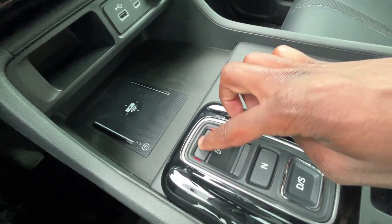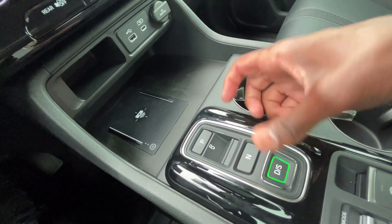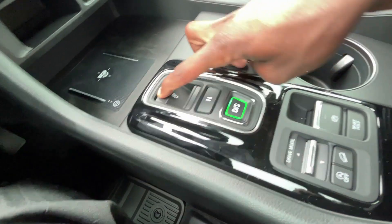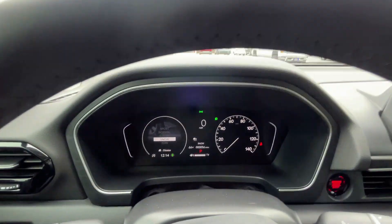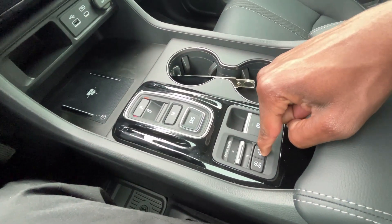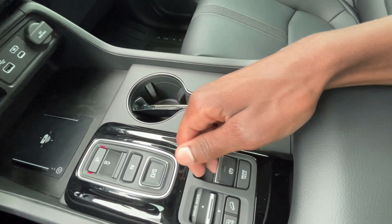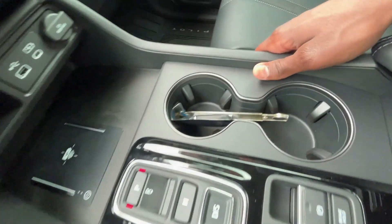For the 10-speed, you press P for park, reverse, N for neutral, D for drive, and hit it again to go into sport mode. You get paddle shifters behind the steering wheel, which is really nice. There are several drive modes: snow, tow, econ, normal, and sport. We also have a downhill brake control, auto stop toggle, electronic parking brake — pull up to engage, press down to disengage — and automatic brake hold.